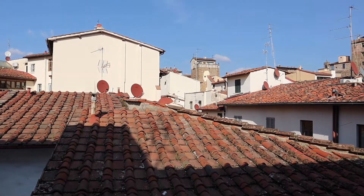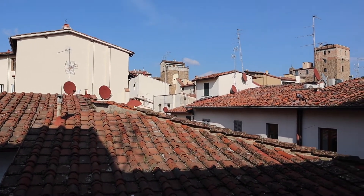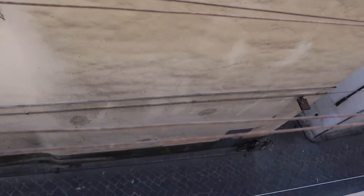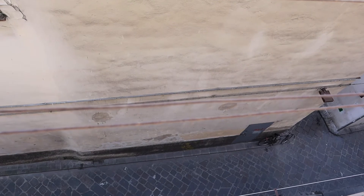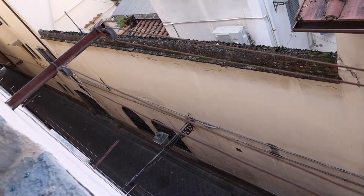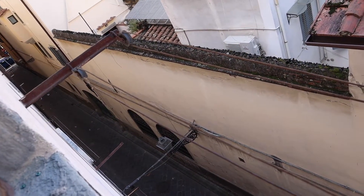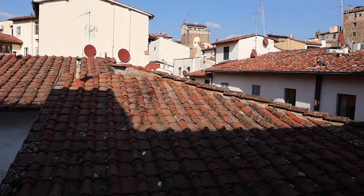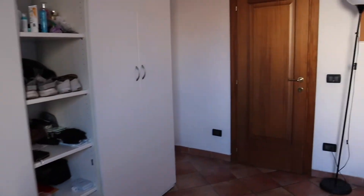So here is that view. There's like this alleyway, so people walk down — or you could drive down it — if you have a little moped or a small car. All right, now I'll go ahead and show you guys the rest.